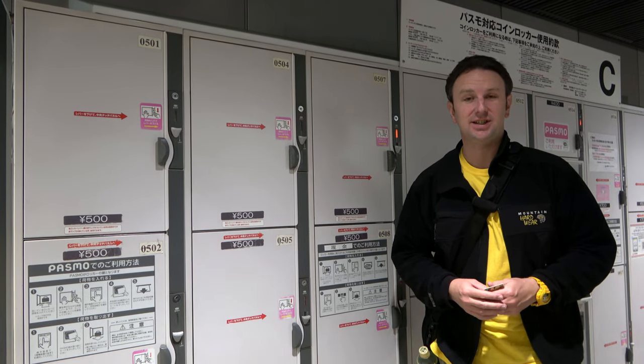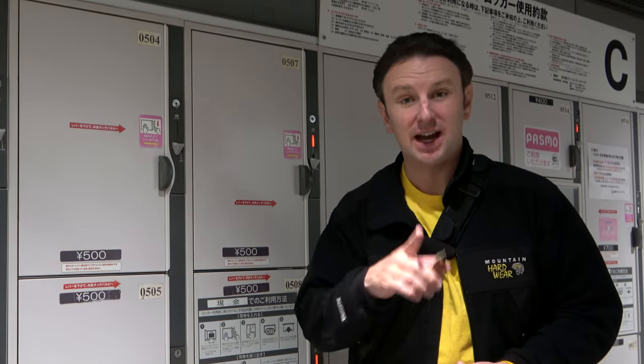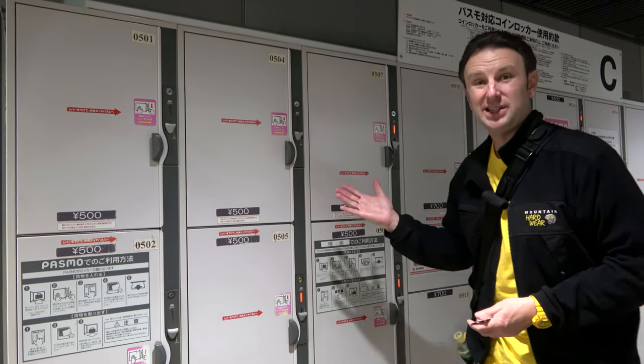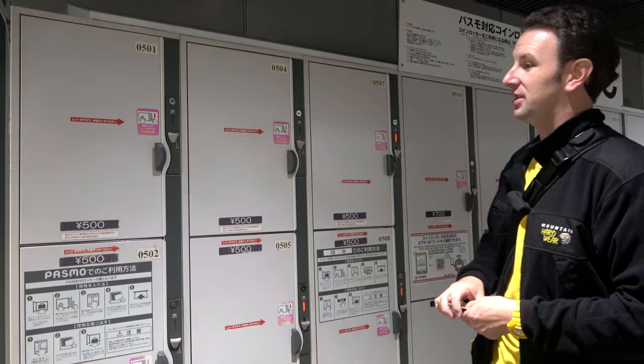How to use the lockers in train stations in Tokyo. I'm Chris, this is Yellow Productions. I do travel guides that are fun, informative, and entertaining. In this video, I'm gonna show you how to use these lockers that are in public train stations.